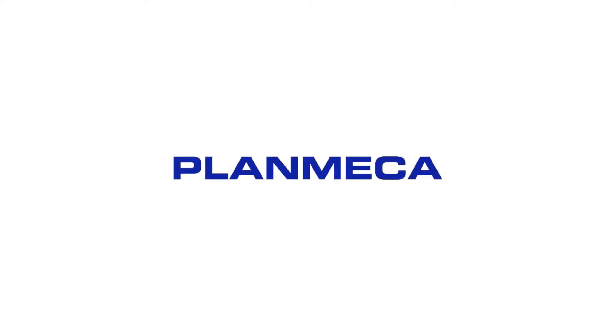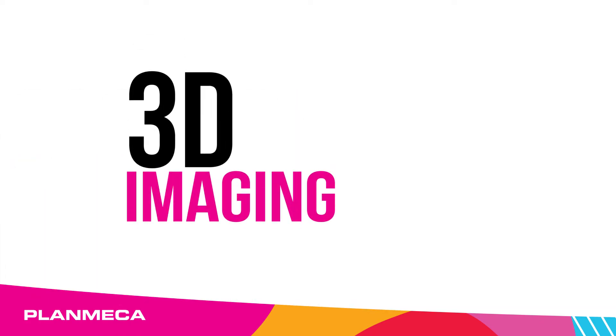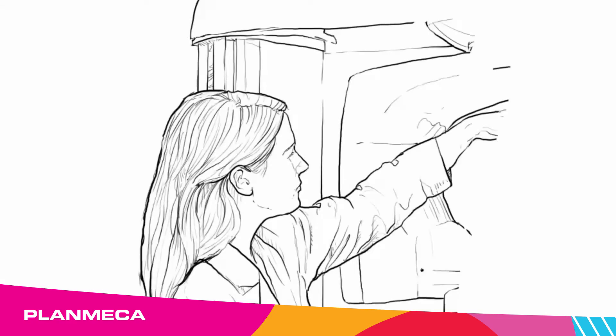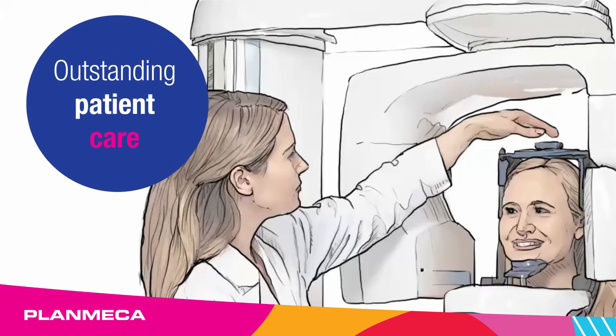Plan Mecca — 3D imaging consisting of exceptional all-in-one 2D and 3D imaging units. Plan Mecca units are ideal for doctor's practices with intuitive ease of use and comprehensive diagnostics for optimal patient care.